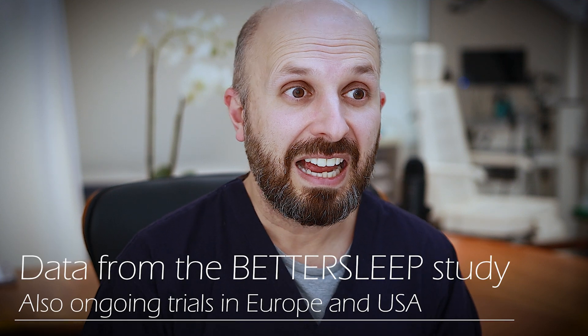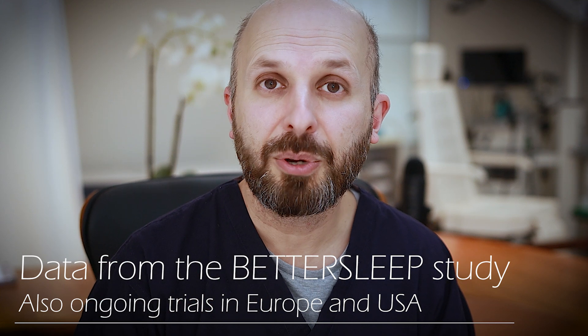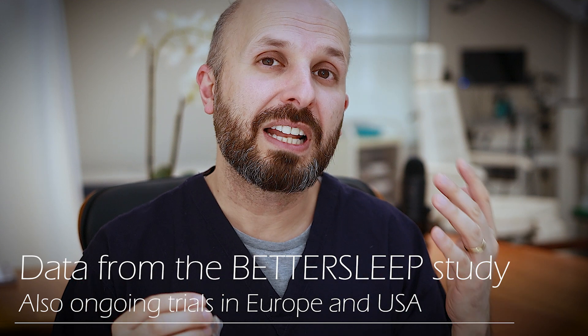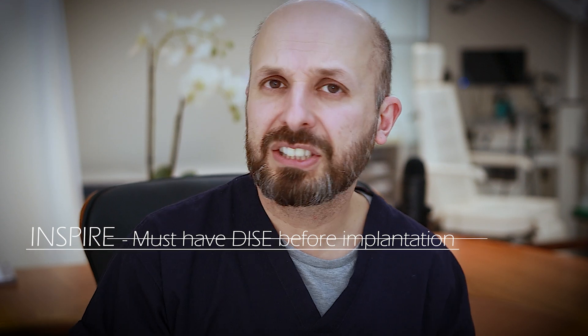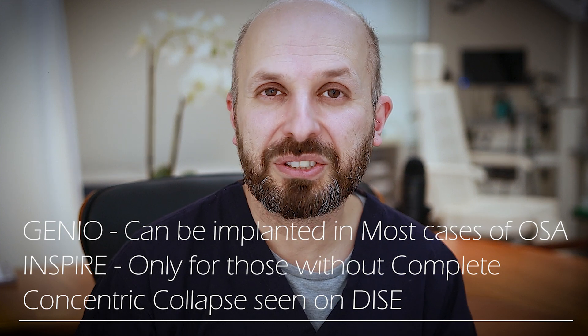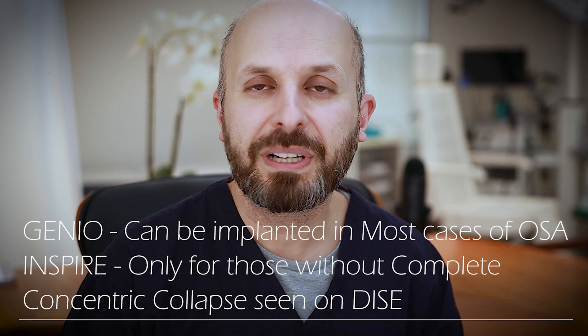This is preliminary data and a lot of it hasn't been published yet, but the data looks really good. If you can get a device that helps people with lateral wall collapse, that's quite amazing. This is good enough in terms of research that the Genio device no longer requires a drug-induced sleep endoscopy for it to be used, because it helps lateral wall problems as well as tongue problems. So it's open to almost everyone, as long as they meet the other criteria.